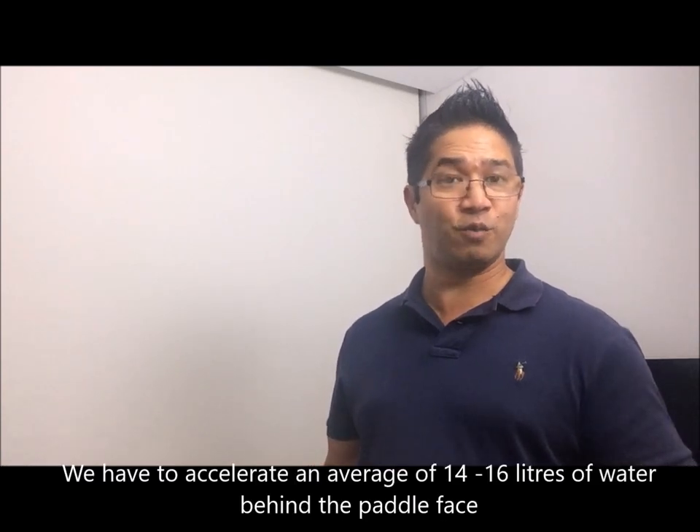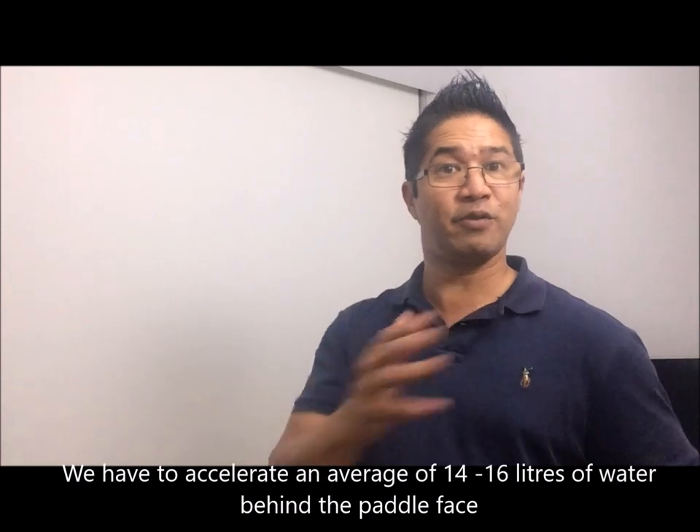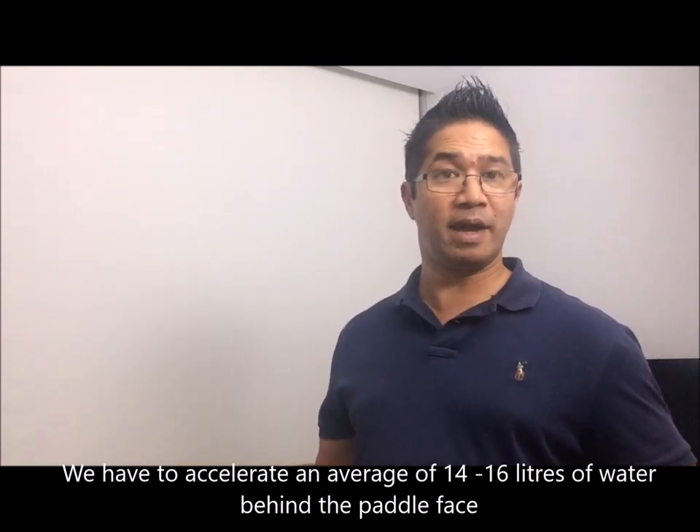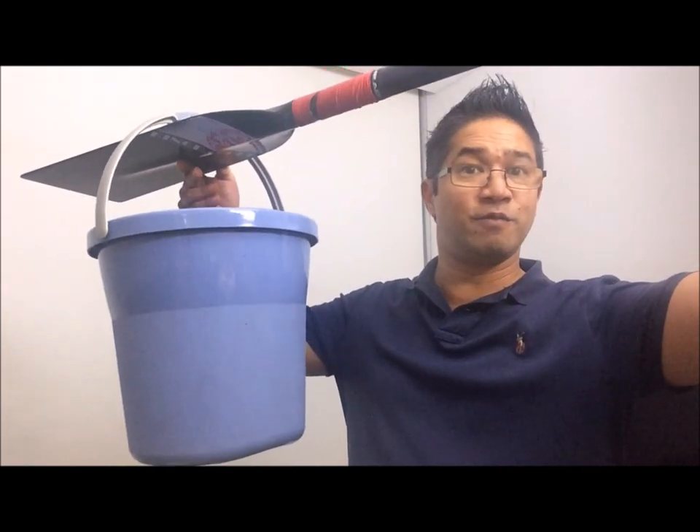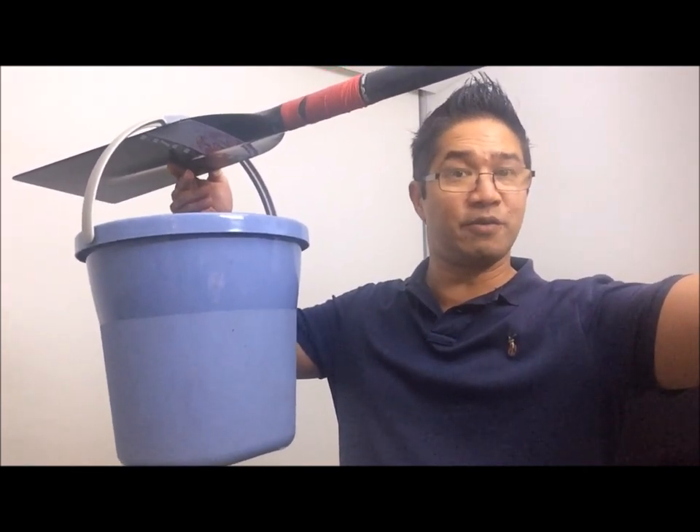So now we have a better understanding of how the paddle face produces force. We understand that in order to produce 14 to 16 kilos of force, we must be catching about 14 to 16 litres of water and accelerating it with the paddle face. To make it more real, we're catching about a bucket's worth of water behind the paddle face and accelerating it.